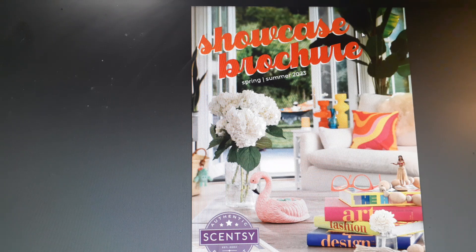Hi everyone! Welcome back to my channel, Brenda Summers, Independent Scentsy Consultant. Welcome if you're new and welcome back if you're not. Today I'm continuing deep diving into the Showcase Brochure for Spring Summer 2023. The catalog comes out March 1st, so all these products that I am showing you in these videos aren't available until March 1st, 2023.